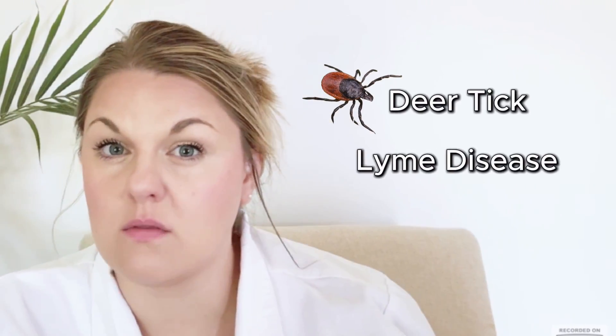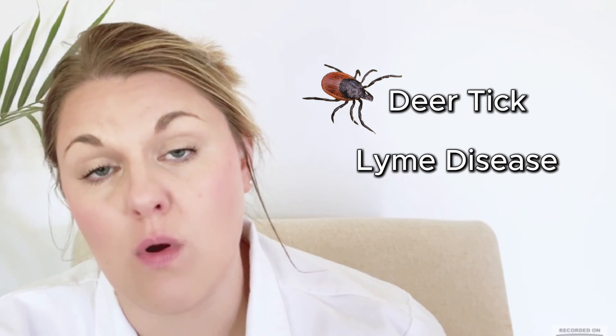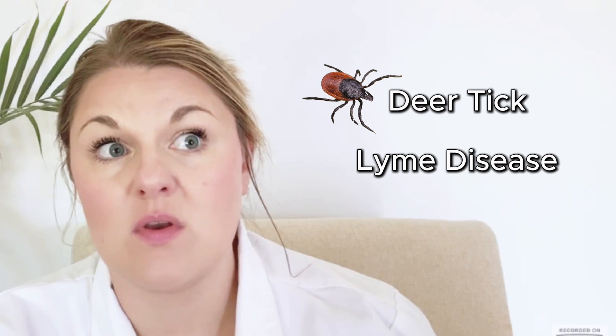The deer tick is much harder to find because it's a lot smaller than the dog tick or the lone star tick. The deer tick is the main vector for Lyme disease, which we see more in New England and the northeast rather than the southeast, but it's still a possibility and something we need to consider when exploring tick-borne illnesses.